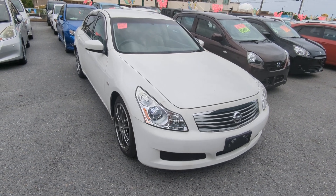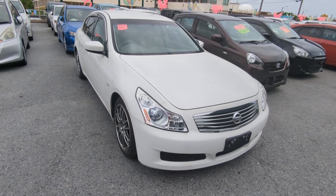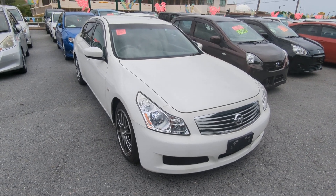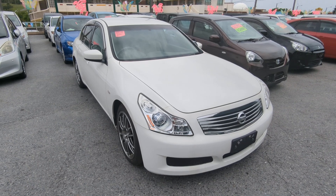Hey everybody, this is Donner with Johnny G's Cars. Today I'm showing this 2009 Nissan Skyline 250 GT that just came in. It's got 93,000 kilometers on it, which is about 57,000 miles.